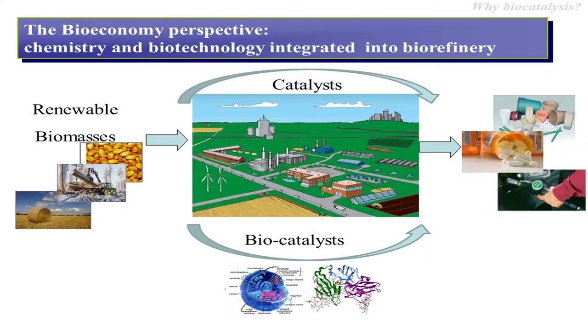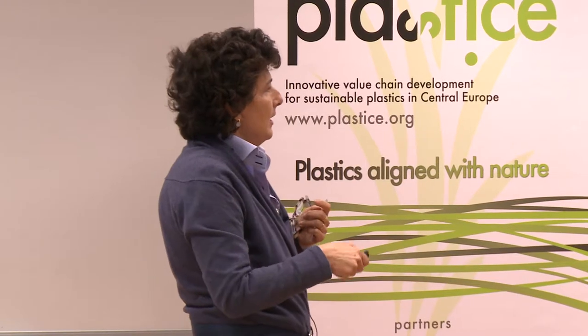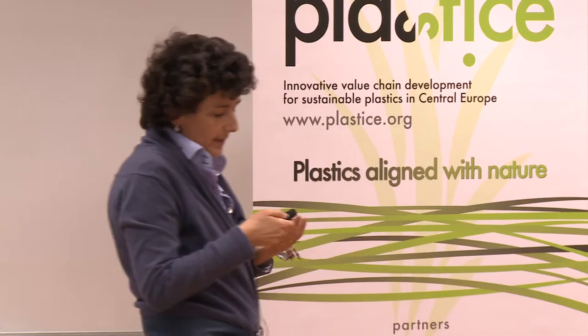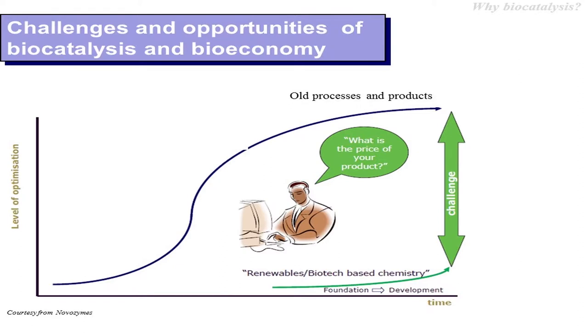Ideally chemists and biotechnologists should work together for developing a robust platform of biocatalysts and catalysts for transforming renewable biomass by means of sustainable processes.